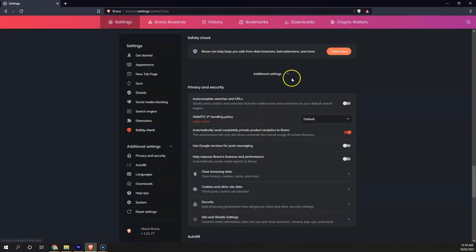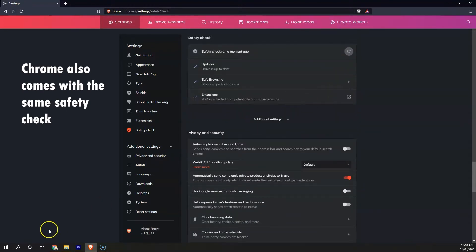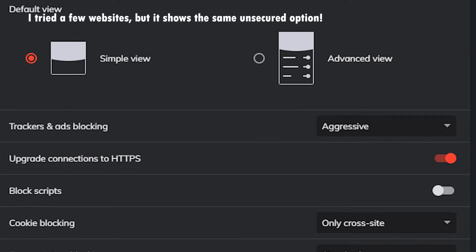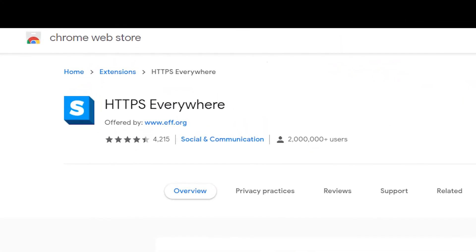Brave browser allows saving and syncing passwords and comes with a safety check where you can check for software updates, harmful extensions, and the protection status of the browser. The app also comes with an HTTPS enforcer, which forces websites to use HTTPS, encrypting the data you insert on the website. Chrome does not come with this feature, but some extensions on the Chrome Web Store allow you to do that.